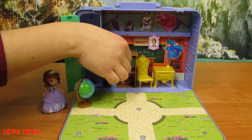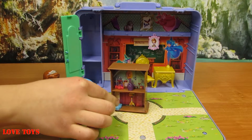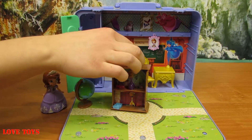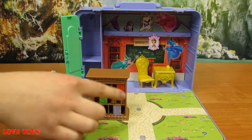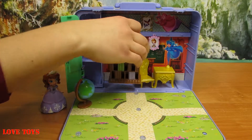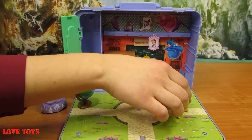Here we've got also this brown closet with a special place for her mixtures, so she can learn some chemistry. When we turn it around we've got an adorable library with a lot of colorful books inside.